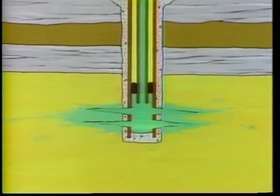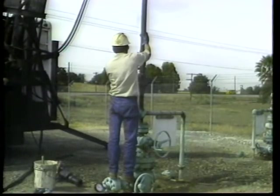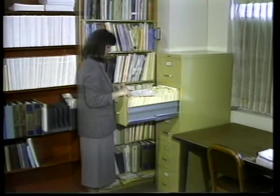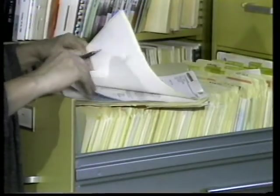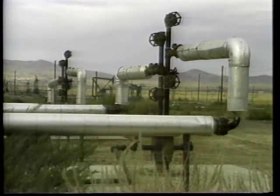When injection begins, special tests are run to make sure the well is operating correctly. To ensure injection wells remain mechanically sound, annual tests are made for disposal and water flood wells, and three-year tests for steam flood wells.